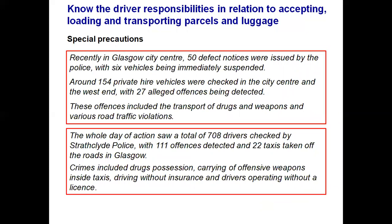It is quite surprising what authorities find when stopping vehicles for inspection. In Glasgow recently, 50 defect notices were issued by police with six vehicles immediately suspended. Of 154 private hire vehicles checked in the city centre and West End, 27 alleged offences were detected. The whole day saw a total of 708 drivers checked by Strathclyde Police with 111 offences detected and 22 taxis taken off the road. Offences included transportation of drugs and weapons, various road traffic violations, driving without insurance and operating without a licence.